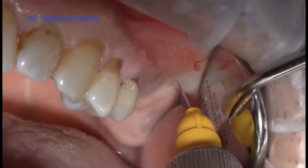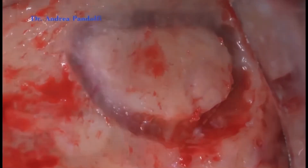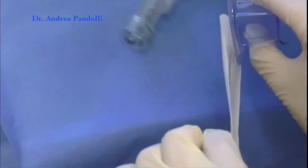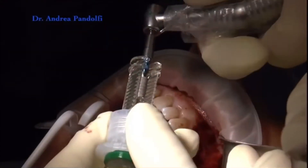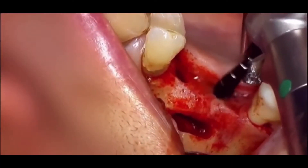Re-entry procedures of the grafted sites were then performed four months after the sinus floor augmentation. Bone biopsy cores were removed with the drill from the area where the implants were going to be placed in the regions of the previous sinus graft. After the biopsies, oral implants ranging from 10 to 12 millimeters were then placed in the grafted sites.